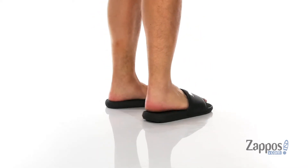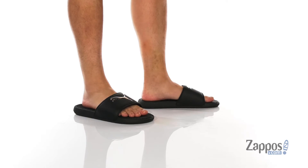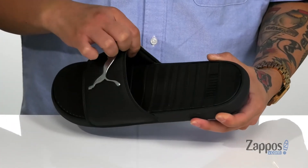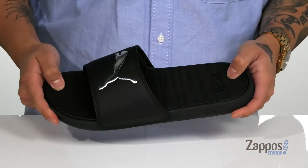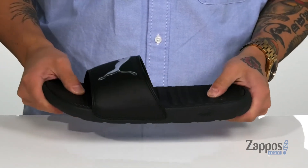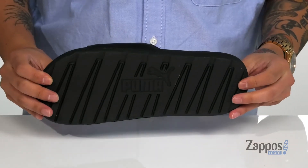This lightweight slide from Puma features a durable synthetic leather strap detailing. The Puma logo features a great shine to it, and the inner lining is padded and features a quick-drying fabric. A cushioned footbed helps absorb shock and keep you comfortable while you're on your feet. The slide itself has a sturdy build and sits on top of a textured synthetic outsole.